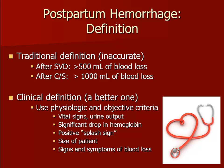Because it is very difficult to visually estimate an accurate amount of blood loss, the clinical assessment of hemorrhage through vital signs, change in hemoglobin, and other considerations is more reliable.